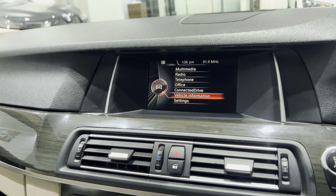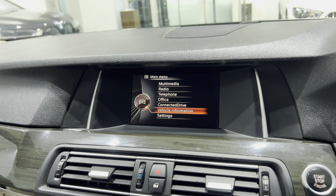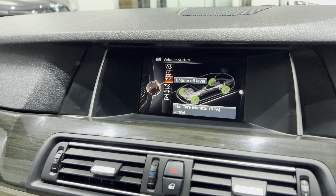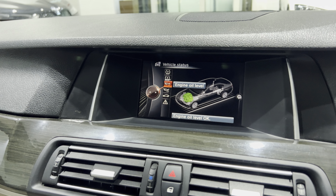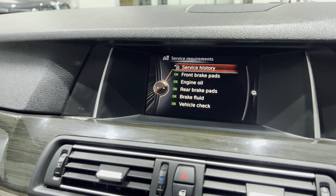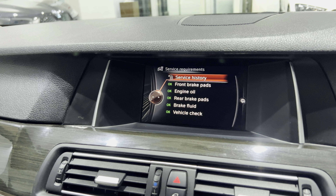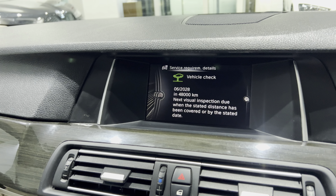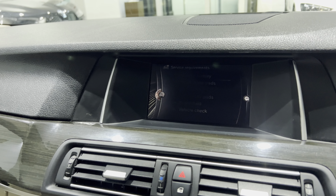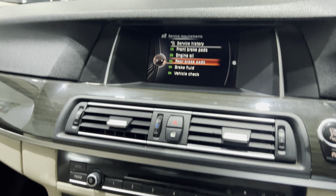Let me show you the vehicle information. Vehicle status: run-flat tire is working, engine oil level is okay — measurement will be done while driving. Service requirement and service history: okay, done in 2018-2019 in the workshop. Vehicle checks show this is due in 2028. Brake pads were done at 29,000 kilometers. So the major things are done.